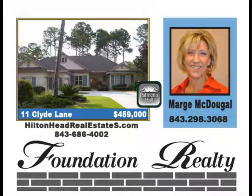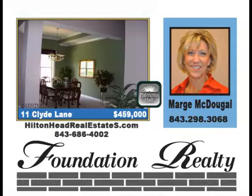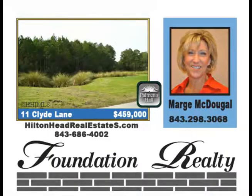Beautiful golf and lagoon views. Two screened porches flow together with tile floors, split bedroom floor plan, mature and manicured landscaping. The 14,000-square-foot southern-style clubhouse hosts many amenities, including a large swimming pool, tennis courts, a recreation field, and a children's playground, priced at $459,000.